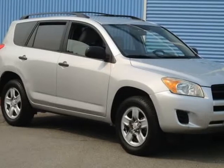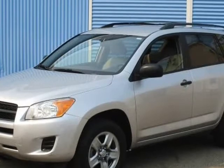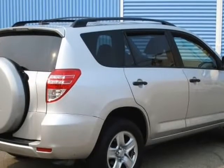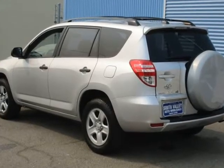This 2010 Toyota RAV4 Sports Utility Vehicle is brought to you by South Valley Auto Wholesale. This RAV4 is in great shape throughout and must be seen to appreciate. It is a model of practicality.